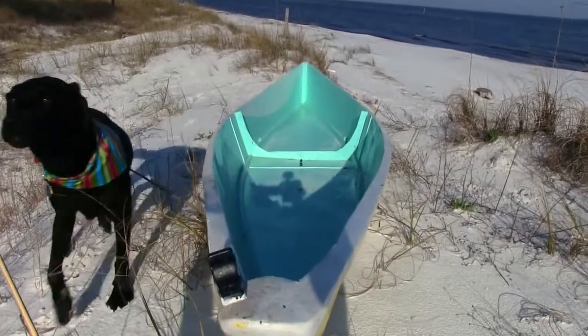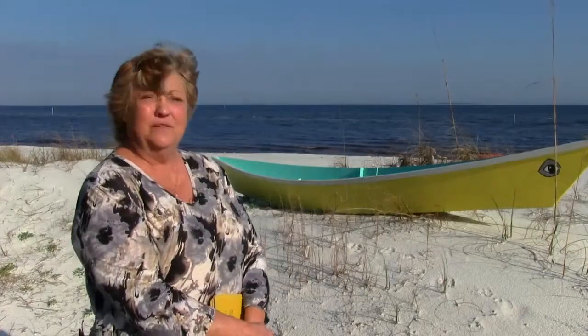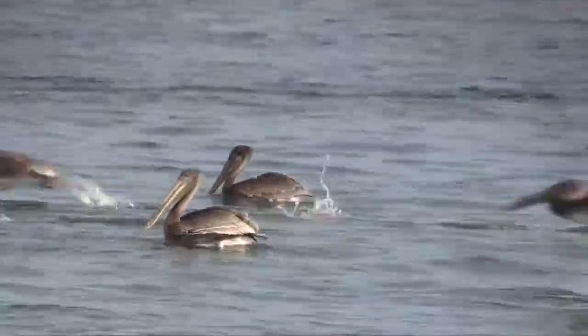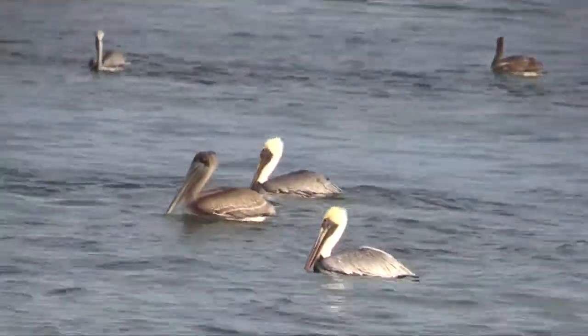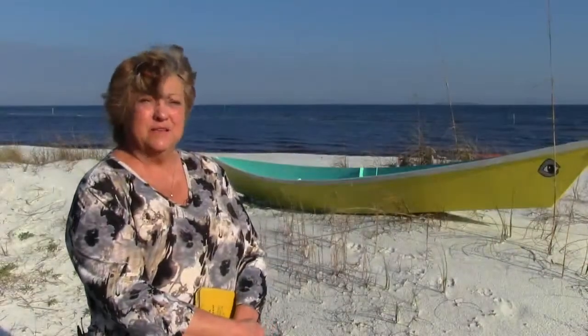It gives me a different view of the place where I live. I've seen bald eagles and dolphins and osprey. I love being out on the water and being quiet — that makes you more part of nature, I think. You're just sitting there and it feels like, wow, I'm living in the middle of a National Geographic special.